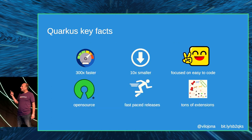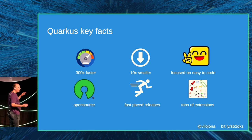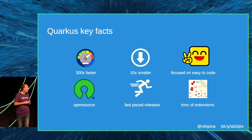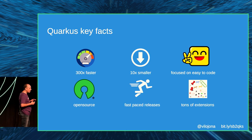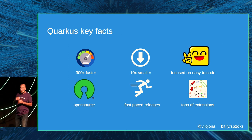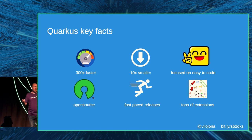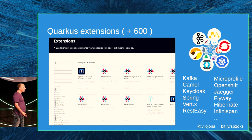Why did they create Quarkus? Because they wanted a framework that makes applications go way faster and be way smaller, without forcing you to learn new tricks. It's open source, with fast-paced releases — versions of Quarkus every two weeks — and there are more than 600 extensions available.